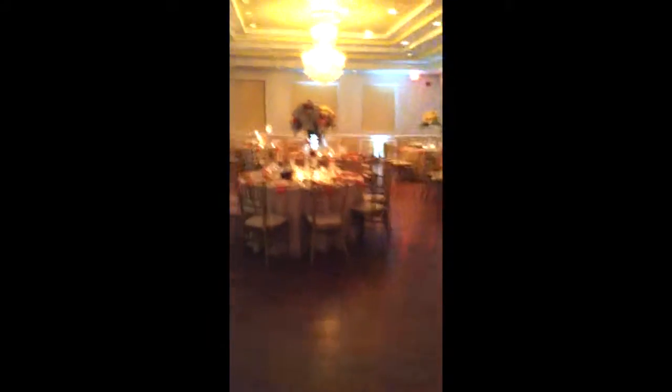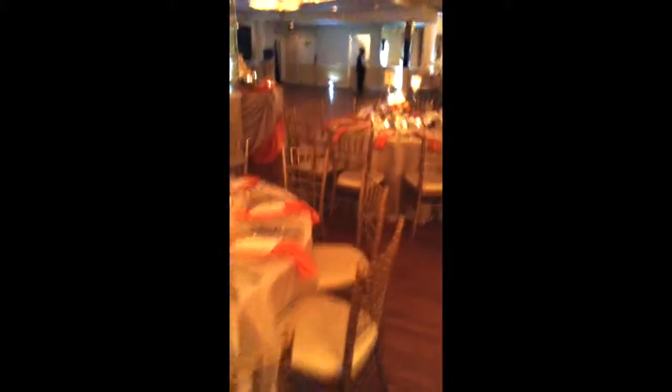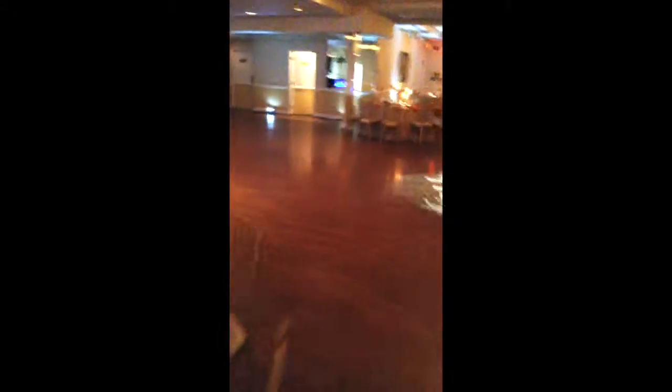Another feature I really like is the up lights. We provide up lights as well, but they've already got these up lights installed all throughout the ballroom. Another really nice feature is their dance floor — this is what the dance floor looks like, and once again this is our DJ setup.